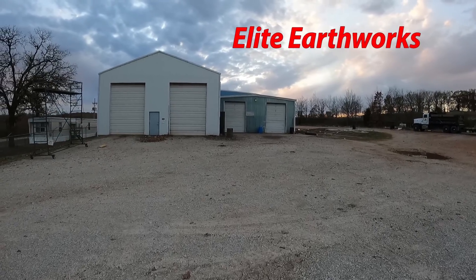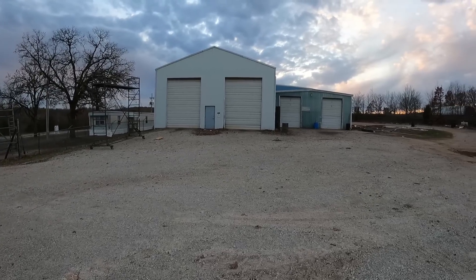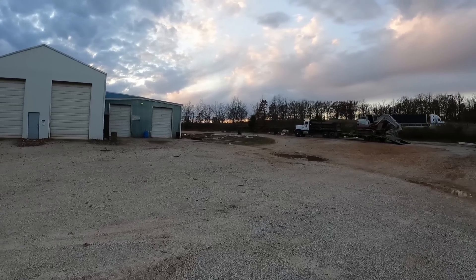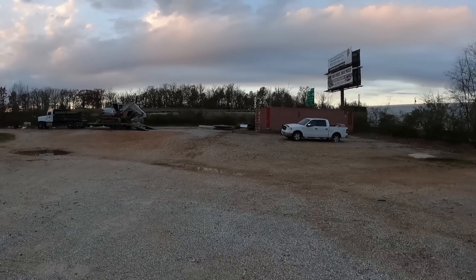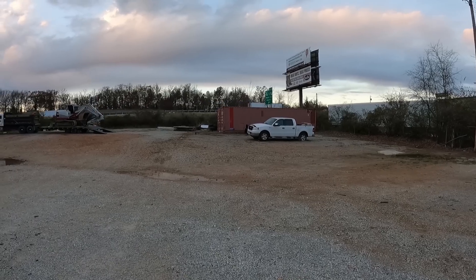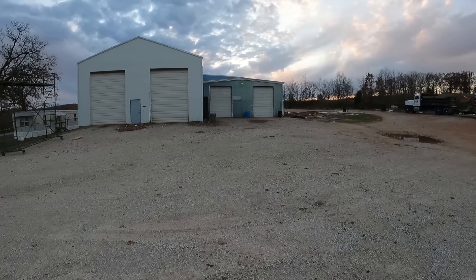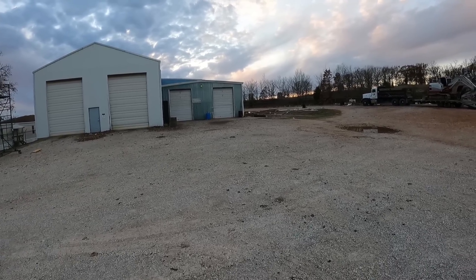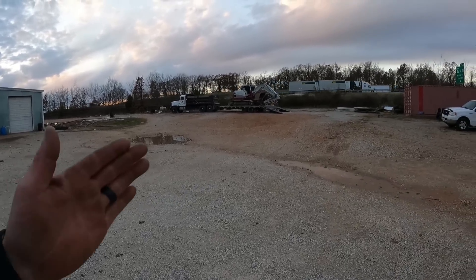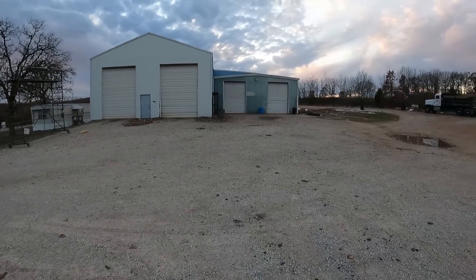Here is the much-awaited shop reveal. We can finally start moving stuff in here. They had an auction last Saturday and got pretty much everything — there's a bunch of scrap metal, mostly junk, and even an F-150. This was a company that used to work on and rebuild semi-trailers — box trailers, reefer trailers, and such. Last week this place was completely full of semi-trailers, but they got them all out.